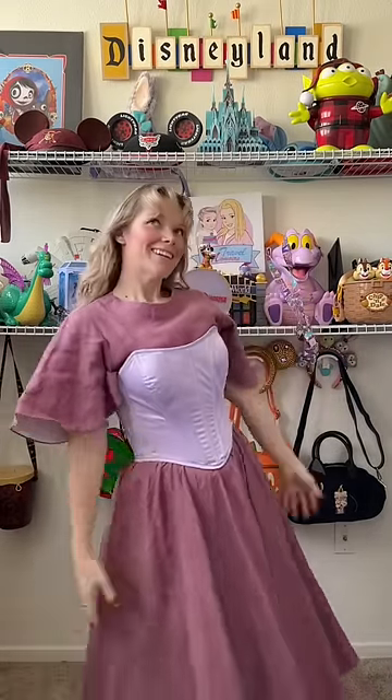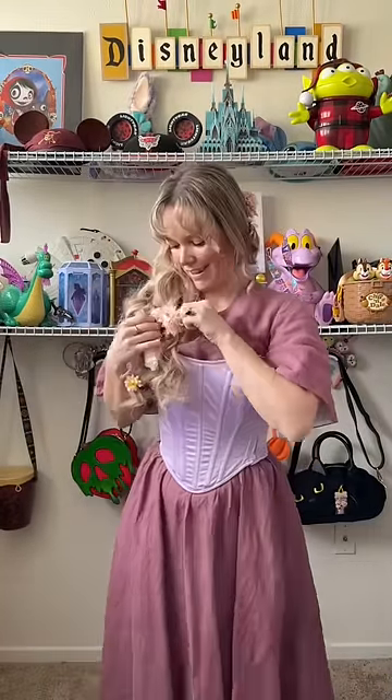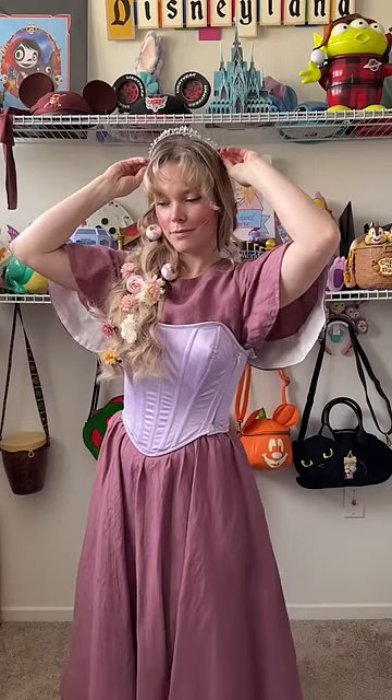And of course, because it is Rapunzel, we have to do something with this hair. I got these flowers from Amazon for pretty cheap, and I just started putting them in my hair kind of willy-nilly. And whilst it is not very cottagecore, there are no rules here, so I decided to add a crown for good measure.